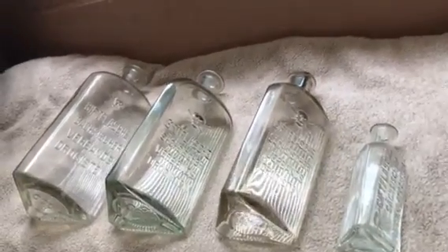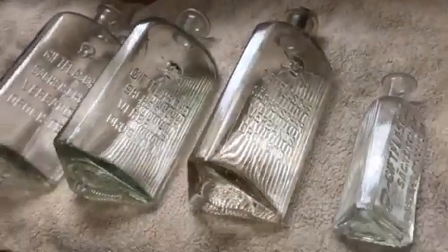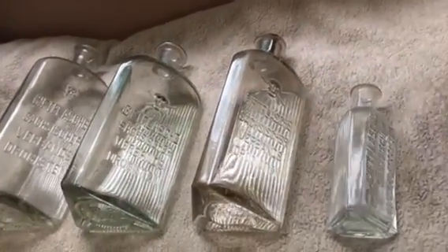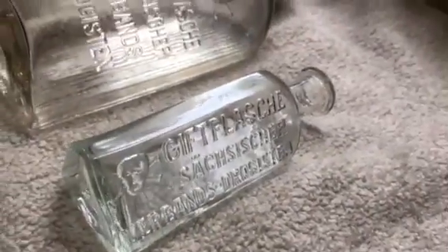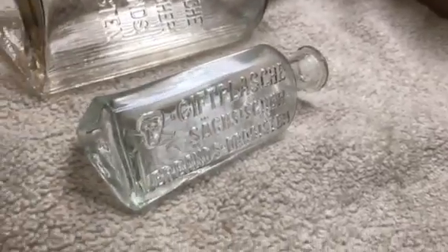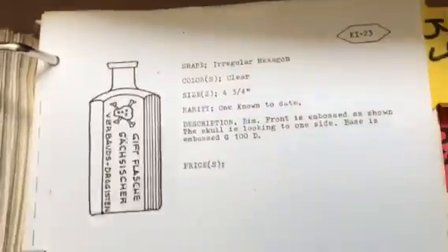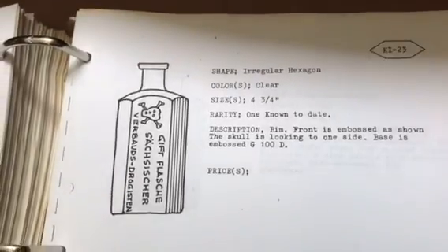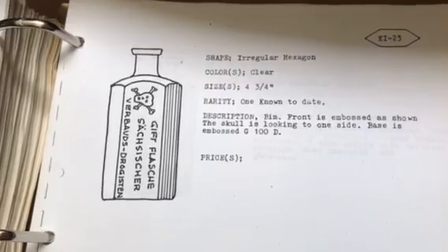Today we're looking at two different listings that I believe are the same bottle. This little guy is 100ml and is listed as a KI 23 — that's what it's listed as in the book right here. It says one known to date, but I've seen a couple of these. Not too many, but they're around.